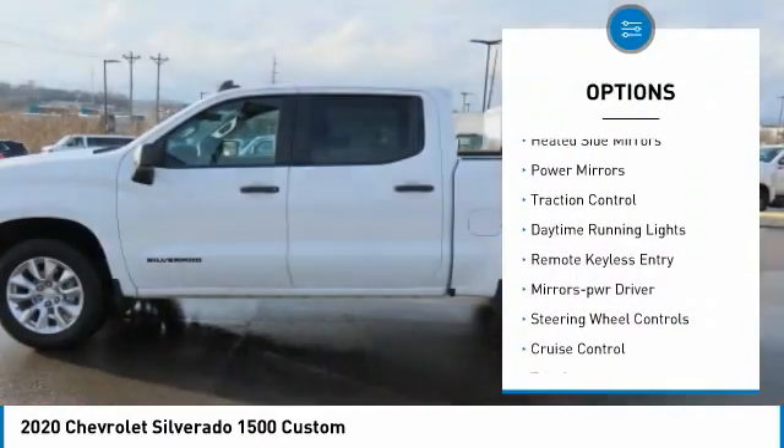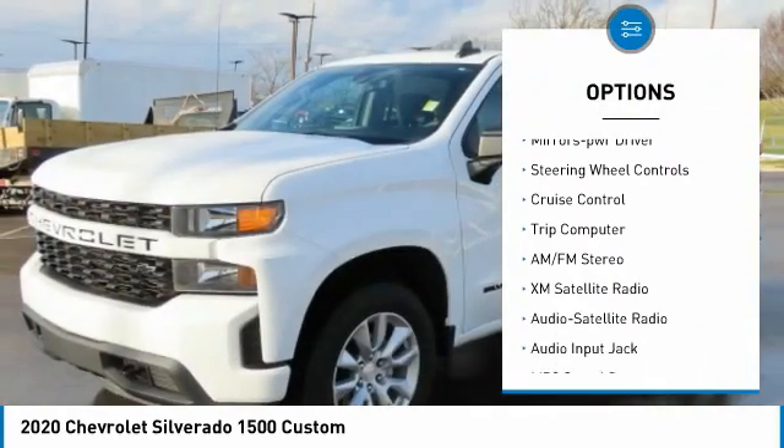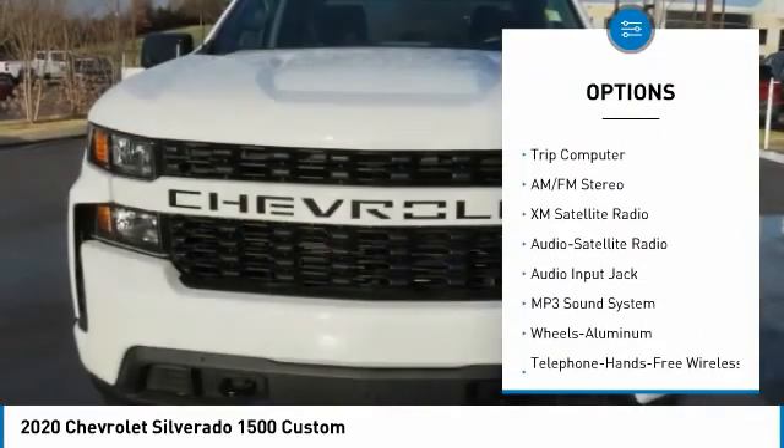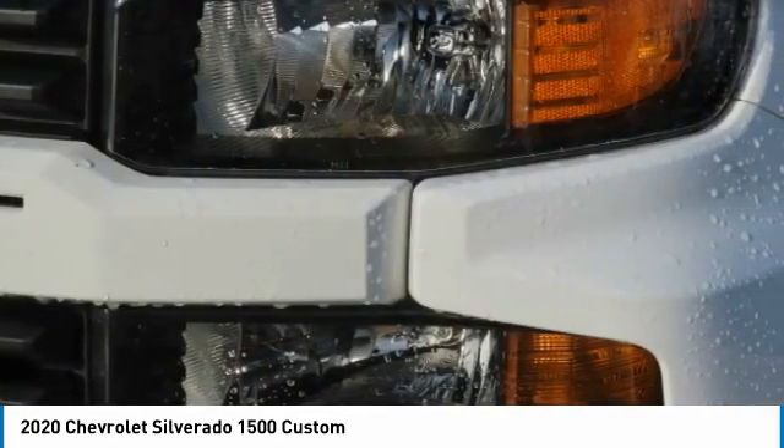Aluminum wheels, heated side mirrors, power mirrors, traction control, daytime running lights, remote keyless entry, mirror memory, steering wheel controls, cruise control, trip computer.